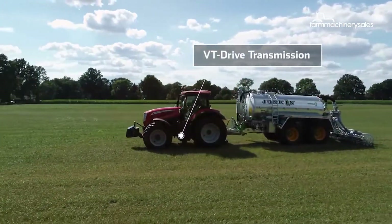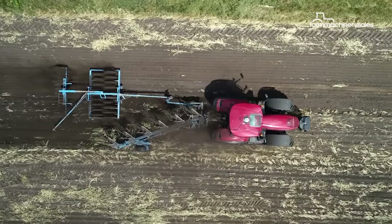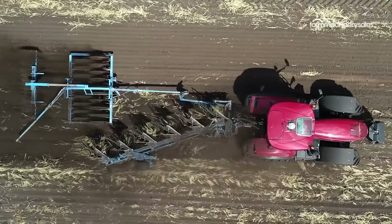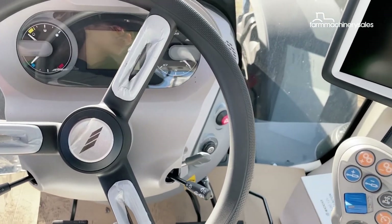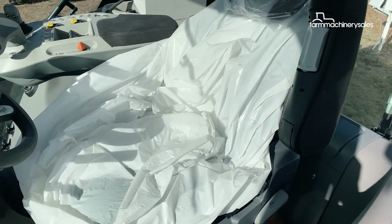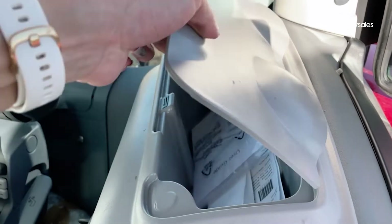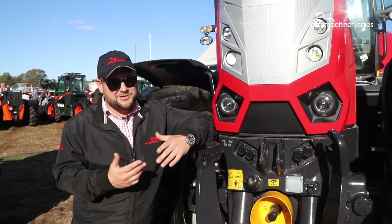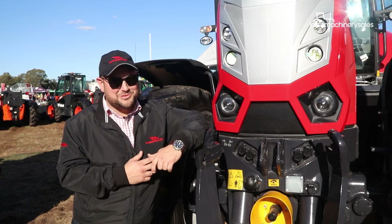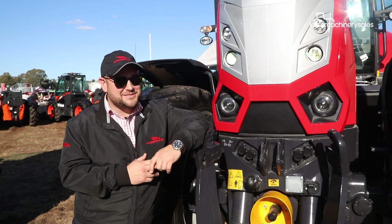Speaking of engines, the new X8 range reaches our shores with tier 3 compliant engines, which means farmers need not worry about AdBlue or DPFs. The redesigned cabin now offers more space and comfort, making life easier for operators who often spend hours in the field. There's an icebox inside the cabin with the air conditioning running through it, so you can keep drinks cool in summer or keep a meat pie warm in winter.